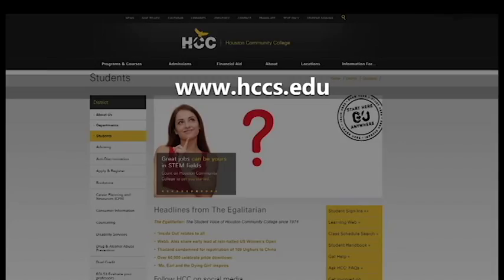For more information about upcoming STEM events throughout Houston Community College, visit www.hccs.edu. For Stafford Magazine, I'm Stacy Hawkins.